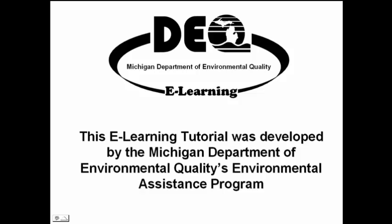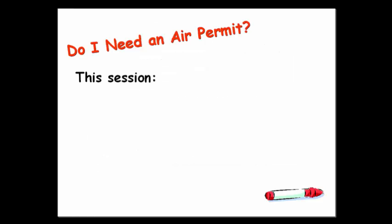Hi, this is Jim with the Michigan Department of Environmental Quality's Environmental Assistance Program. Welcome to the DEQ's eLearning session on Do I Need an Air Permit? This session is the first in a series of sessions provided to help you determine whether or not you need an air permit.